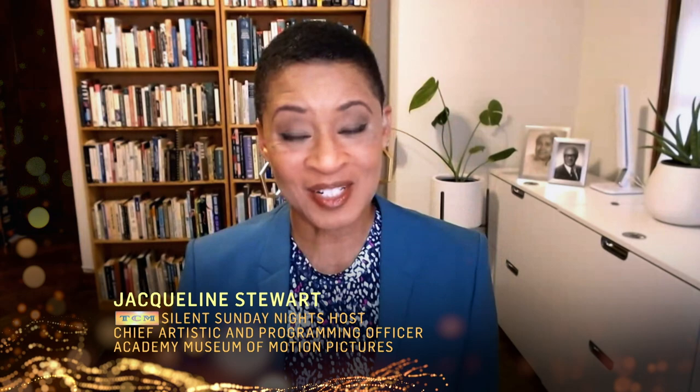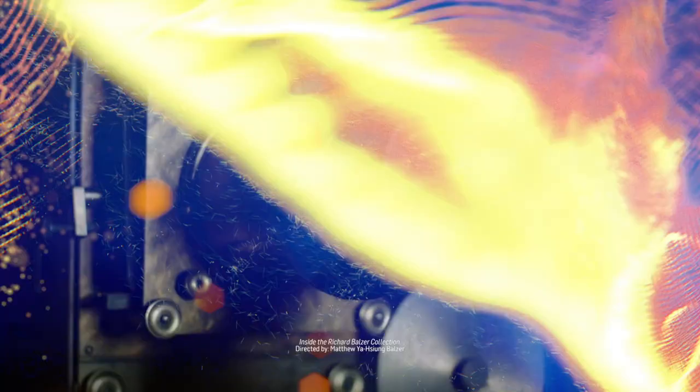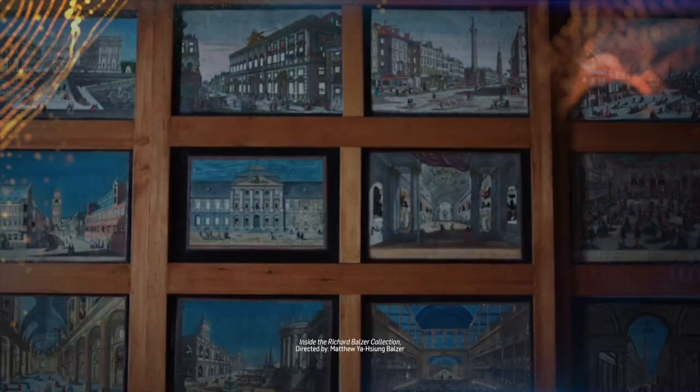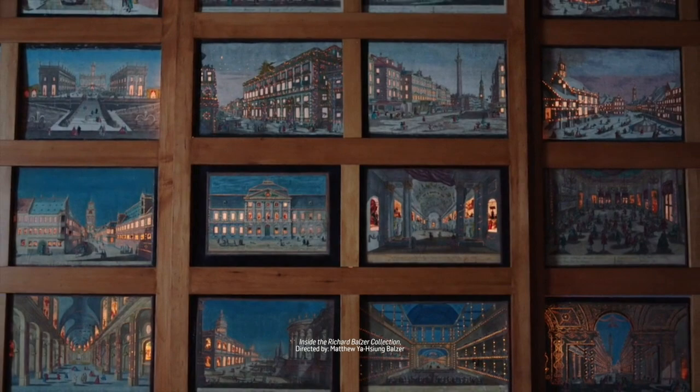Patti, it's such a pleasure to be with you. On behalf of the Academy Museum of Motion Pictures, I want to thank you for gifting the Richard Balzer collection to the museum. It's such an extraordinary collection. Thank you so much. It's lovely to be with you.